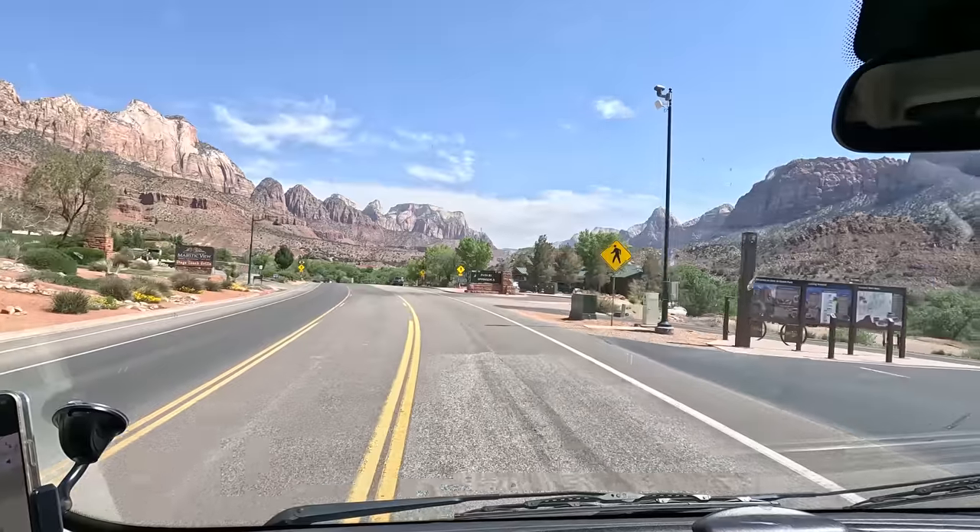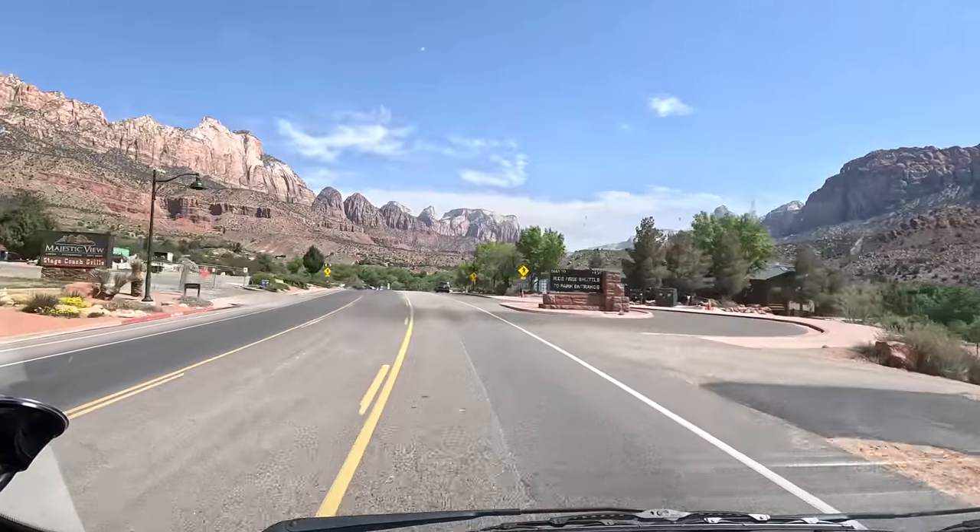We have made it to Zion. Both of us have already been into this park and done most of the hikes. We didn't get the lottery for Angel's Landing, and the Narrows are closed — two of the hikes we really wanted to do. So instead of stopping and doing hikes we've already done, we're just going to drive through, take in the views, and then head over to Bryce Canyon. I don't even think we're going to get out of the car, except maybe to get some lunch.